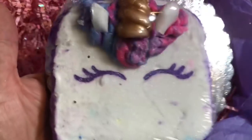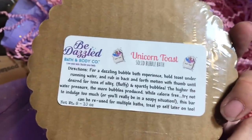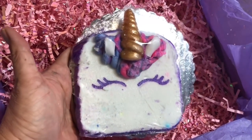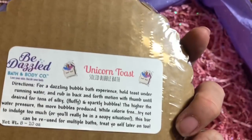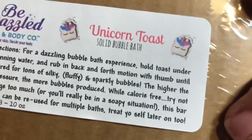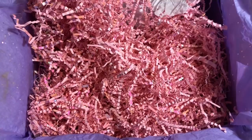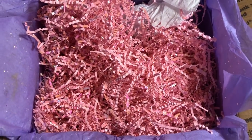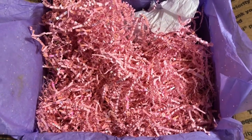Unicorn toast! I saw this unicorn toast and this is what made me place the order. How cute. And this is a solid bubble bath. I also ordered a fairy kisses bath bomb, which is really pretty, and a toasted marshmallow solid bubble bath — but those are back ordered. When I get those I'll show you and take pictures.